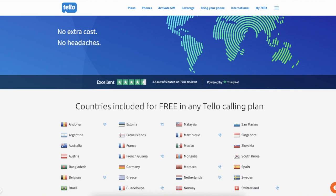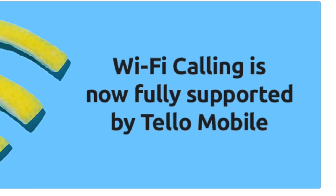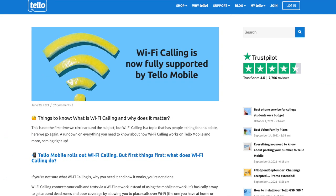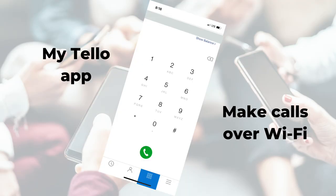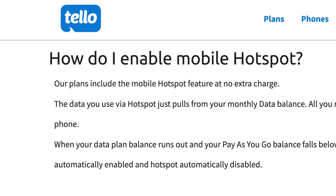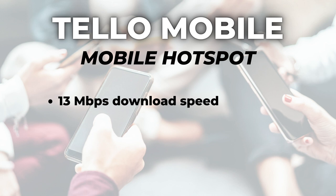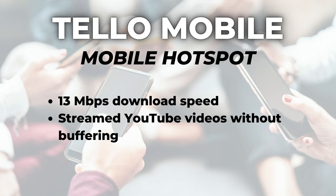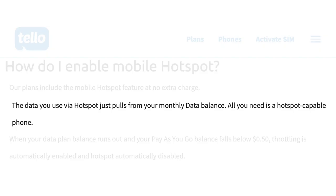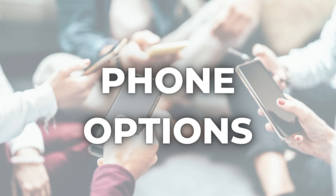Number three: additional features. First, Tello includes international features that other low-cost providers do not — plans include calls and texts to more than 60 countries. Second, Wi-Fi calling and texting is available with most compatible devices, and you can also make calls over Wi-Fi from the My Tello app; I made a test call and it worked just fine. Third, Tello includes mobile hotspot at no additional charge. I connected my computer to the Tello hotspot and recorded 13 megabits per second download — fast enough to stream YouTube without buffering. Note that hotspot data comes out of your monthly balance, so monitor your usage carefully.